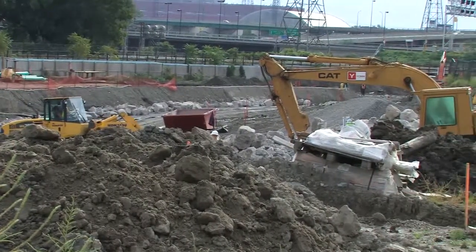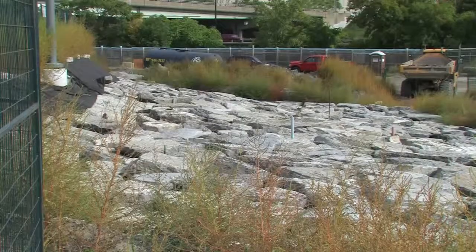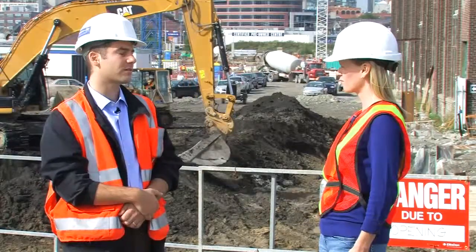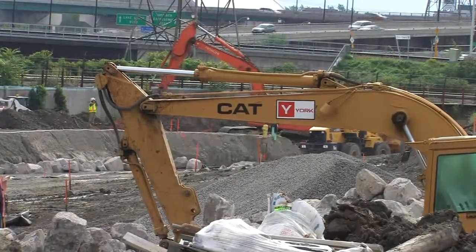So to get past that challenge, what Infrastructure Ontario has been building over the past few years is called a flood protection landform — essentially a rise in the land that prevents the 500-year flood water from entering the site. In fact, it actually reduces the risk of flood all the way to the bay, covering quite a large stretch of the city of Toronto.